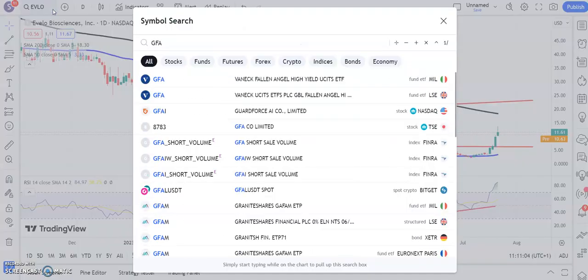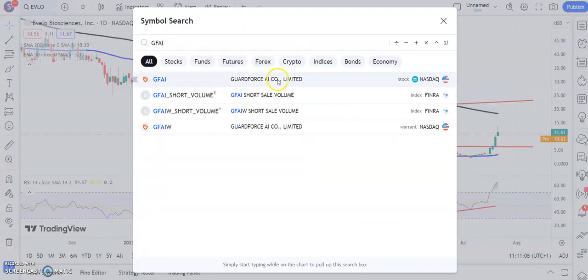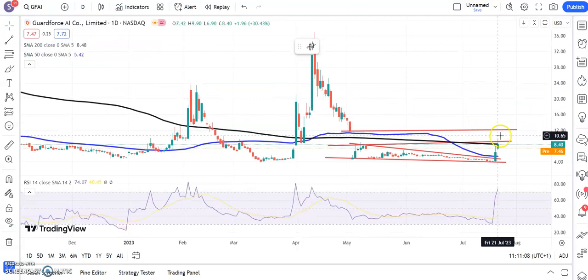Moving on to the next situation, which is GuardForce AI. Here you can see that the shares are touching the 200-day line around $8.50. Above the resistance and the floor of that gap from back in May at $9.30, we're looking for as high as $12 by the end of next month.